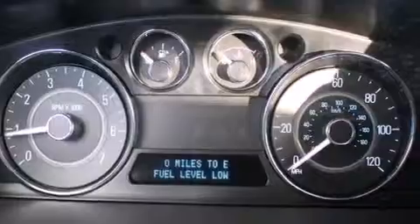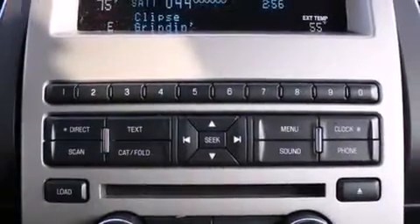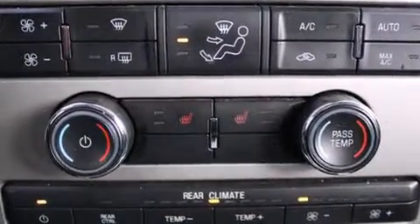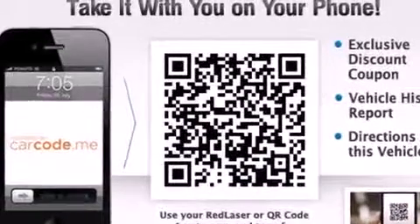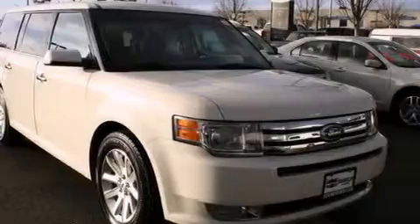The following features are also included: air conditioning with automatic climate control, a pass-through rear seat, cruise control, leather seats, rear curtain airbags, rear seat child-proof door locks, steering wheel mounted controls, an auto-dimming rear view mirror, and a HomeLink feature.